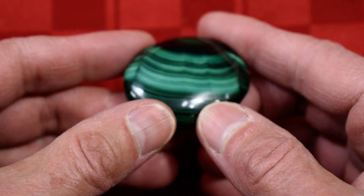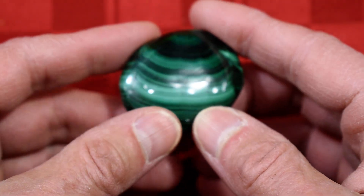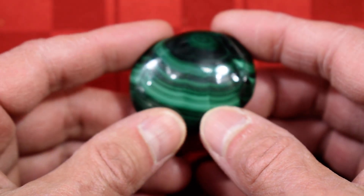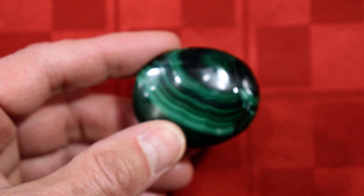Again, this is our Cathy's Crystals Chatoyant Malachite Soap-Shaped Palm Stone No. 15. Do this a couple times — there you go, that's where it is. Thanks very much for watching, thanks very much for playing.